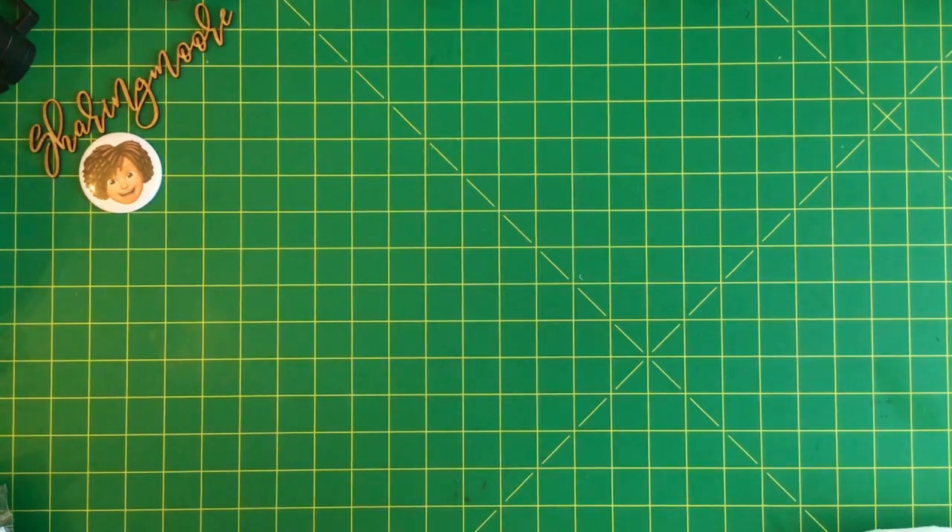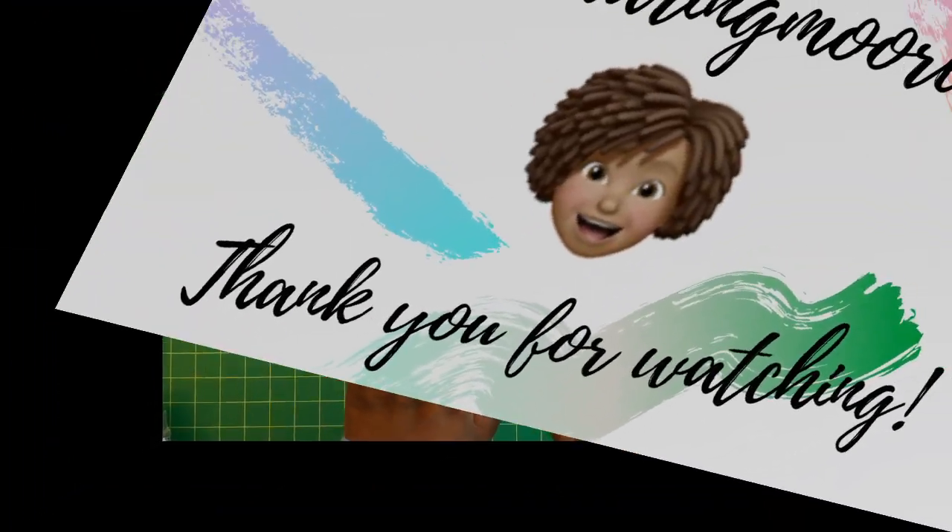And that is all I have to share in this video! If you have any questions, please leave them down below and I'll get back to you as soon as I can. Thank you all so much for watching — stay safe and have a great day, bye!